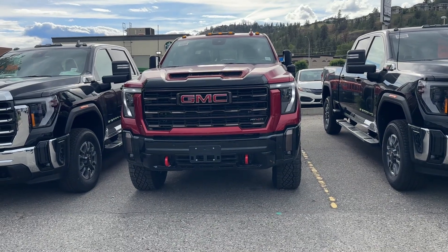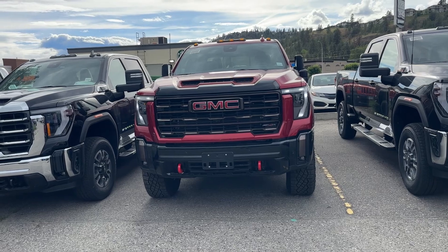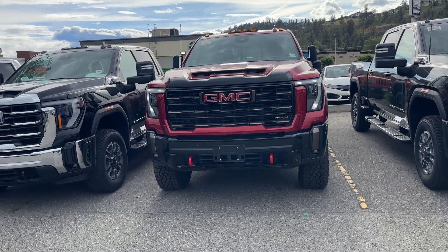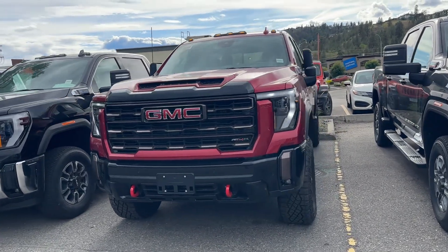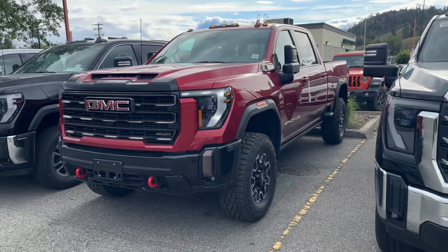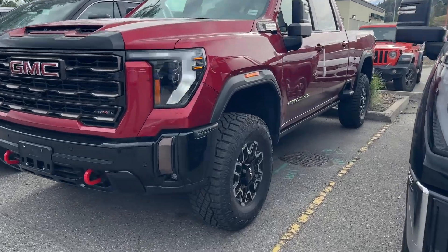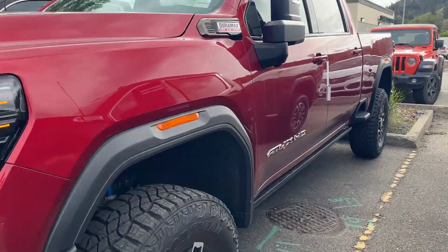Hey Daryl, this is Alex Adams and this is our Volcanic Red AT4X 2500 model standard box. You can hear that — this is a sick truck, awfully nice truck, fully optioned, nice looking wheels of course.